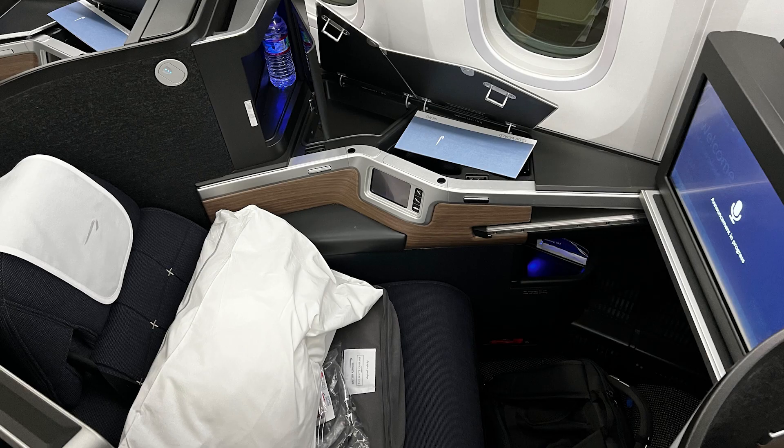I wanted to talk about the different features of this seat. First of all, the window is digitally controlled so you have a little button and you can darken it or lighten it at your discretion. For the most part the plane can override your settings for takeoff, landing, and sleeping.